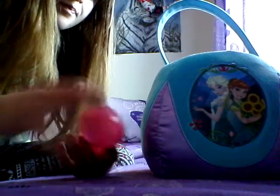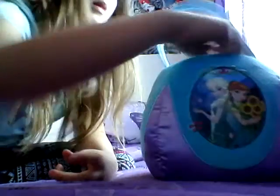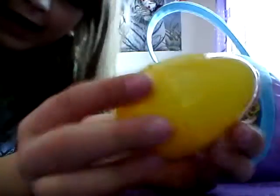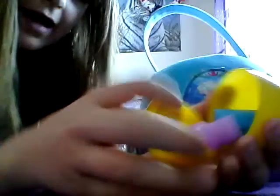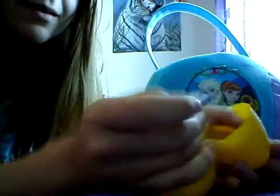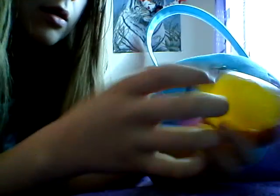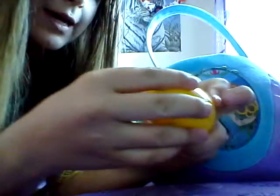Next I got a yellow egg, and inside it has bubbles. I will let you know I got a lot of bubbles — this one had blue and purple. I'm really excited about those.